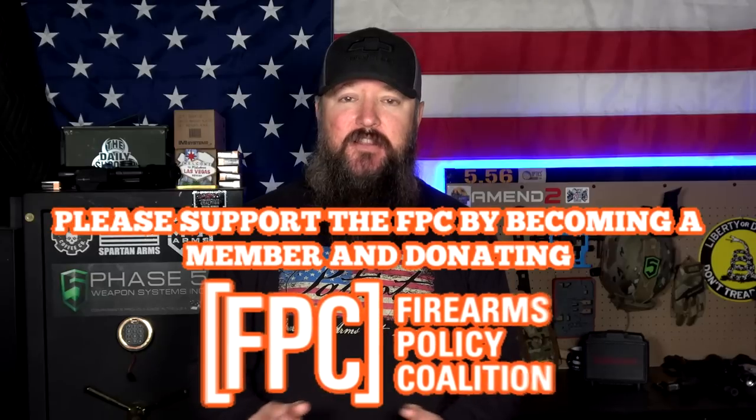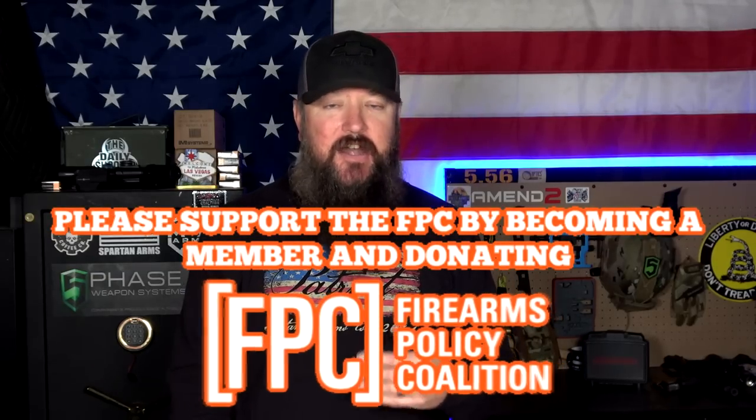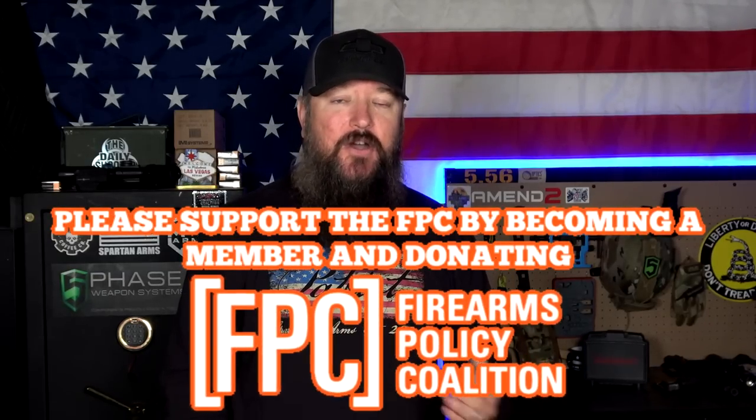Hey everybody, how's it going? It's The Daily Shooter and today we're going to be taking a look at something that looks like it's straight out of Star Wars. When I was a kid watching Star Wars, I always thought it would be cool to have some of that tech. Obviously number one on my list was a lightsaber and we still don't have those, but some of the other stuff looks like it exists now. It looks like our technology has finally caught up with 1977 sci-fi.